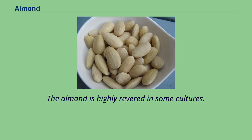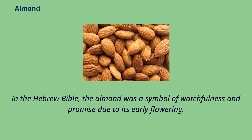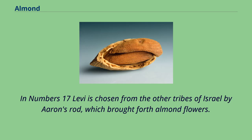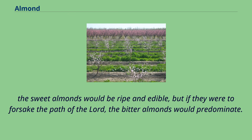The almond is highly revered in some cultures. The tree originated in the Middle East and is mentioned numerous times in the Bible. In the Hebrew Bible, the almond was a symbol of watchfulness and promise due to its early flowering. The almond is mentioned ten times in the Bible, beginning with Book of Genesis 43:11, where it is described as among the best of fruits. In Numbers 17, Levi is chosen from the other tribes of Israel by Aaron's rod, which brought forth almond flowers. According to tradition, the rod of Aaron bore sweet almonds on one side and bitter on the other — if the Israelites followed the Lord, the sweet almonds would be ripe and edible, but if they were to forsake the path of the Lord, the bitter almonds would predominate.